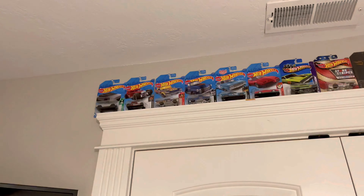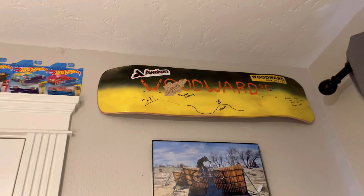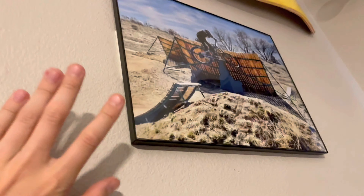Also play Descenders on there because Descenders is fun. Then I got some Hot Wheels up there — as you can see I like cars. And then I got this Woodward board that I got from Woodward, obviously.